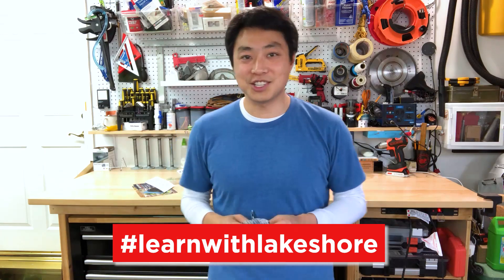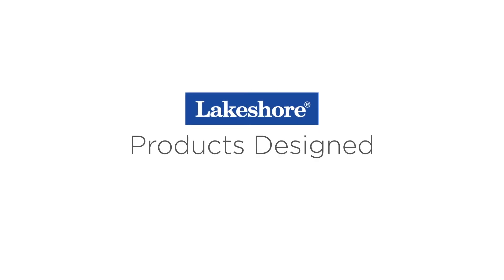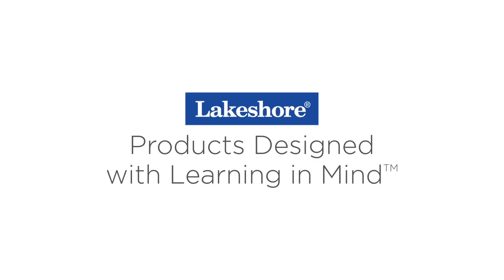I'd love to see the designs you guys can come up with. Have an adult post pictures online, hashtag learnwithlakeshore, and I'll be sure to check them out. This is Kirk with Lakeshore. I'll see you next time on another Learning at Home STEM Challenge. Take care! Keep watching our Learning at Home videos, plus visit lakeshorelearning.com for thousands of free resources.